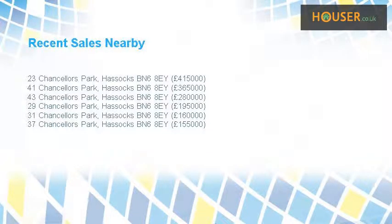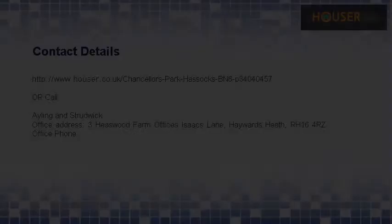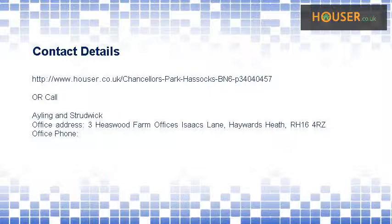Recent sales near this property are shown here with sale prices. This property is marketed by Eilig & Strutwick. For further details, please visit the Hauser website.